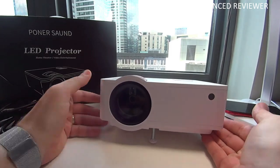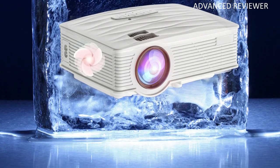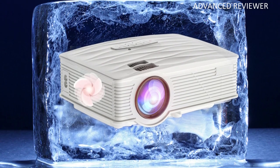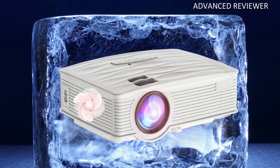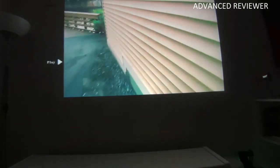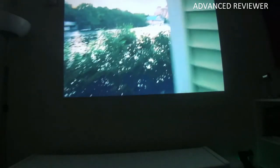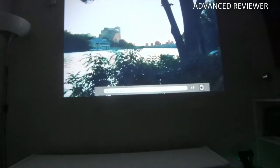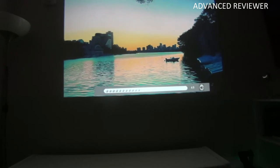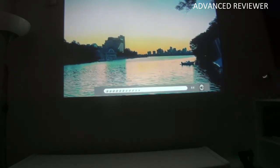Depending on the projection distance, a projection surface diagonal between 40 and 210 inches is possible. According to the provider, the built-in LED light unit can provide 80% more brightness. The Mini Projector delivers a clear, dynamic, and colorful image. It has image optimization, and with a high-definition glass lens, the image quality is not disturbed by a dark image edge.